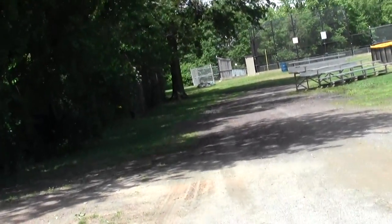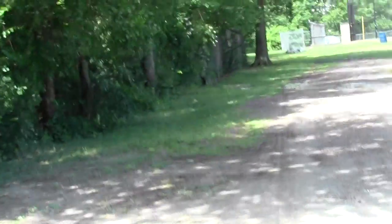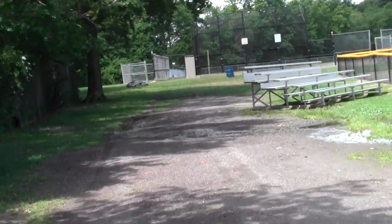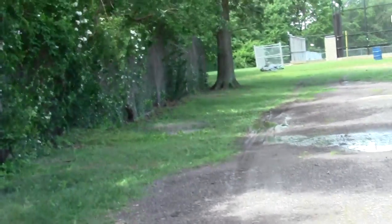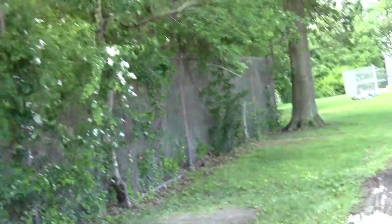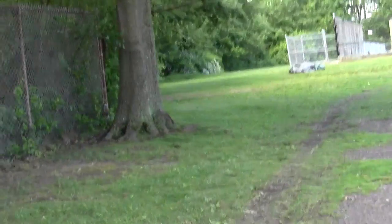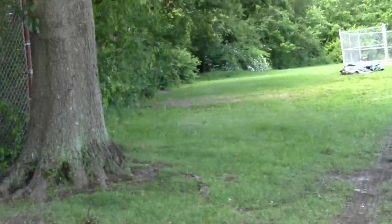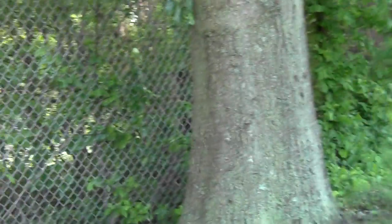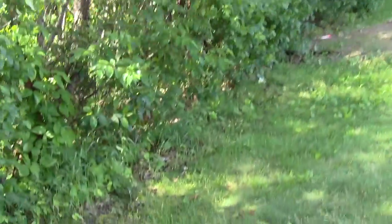Deep ruts left by dumpster contractors. And a brisk little wind — no doubt — the back side of the storm that just passed through. A wormhole! Maybe the trail will eventually go over there. Looks like there's room for one anyway.